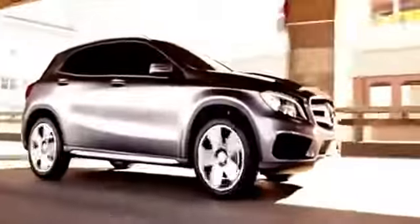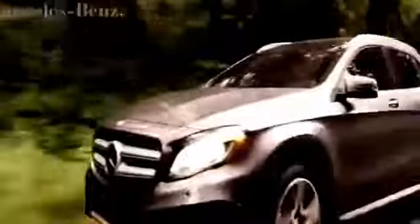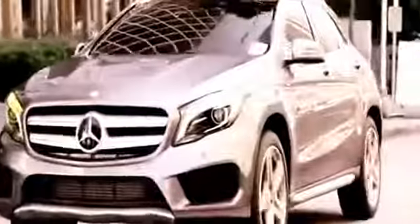Industry-first Attention Assist technology learns and monitors your driving style, actively alerting you if it senses driver fatigue. Available blind spot assist and lane-keeping assist help monitor the roads around you and identify safety hazards. The GLA's electronic stability program helps you maintain control in any driving situation, both on and off-road. All these class-leading safety technologies are backed up by a suite of airbags, including front, side impact, window, and driver and passenger knee airbags, with high-strength safety structures built right into every GLA, so you're protected on every level.